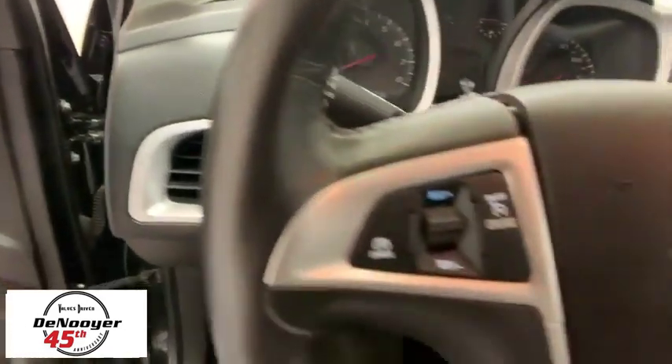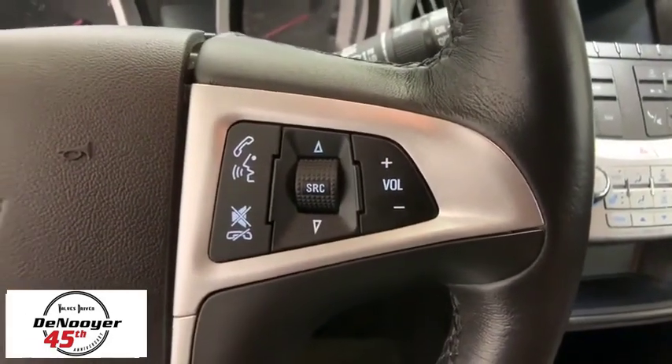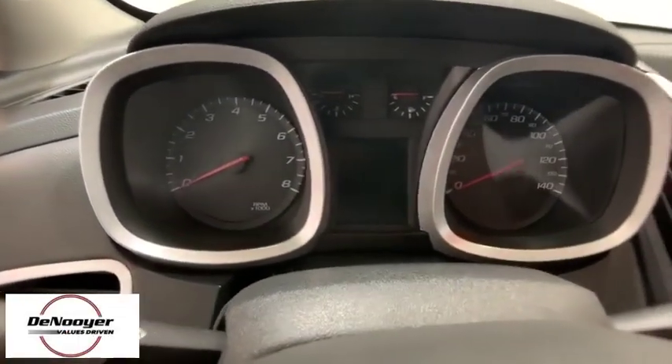Trip computer, Sirius satellite radio, remote keyless entry, brake assist, tachometer, panic alarm, driver vanity mirror, front reading lamps, power driver's seat, and rear window wiper.